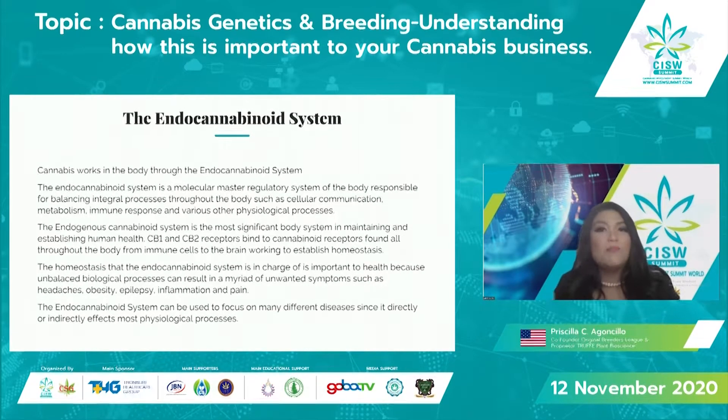Homeostasis is very important because the endocannabinoid system is in charge of helping the body create balance. Anytime there is an imbalance in the body, it results in unwanted symptoms such as pain, epilepsy, diabetes, and inflammation. The endocannabinoid system is a master at regulating what is out of whack. Because it is found in so many different parts of our bodies, we can use it to focus on many different diseases related to regulatory processes.